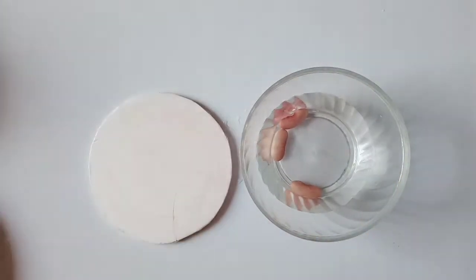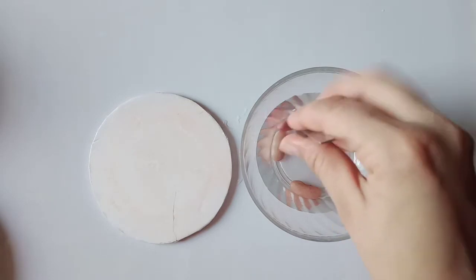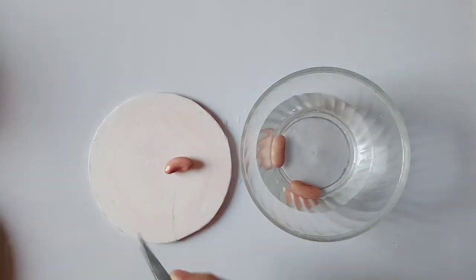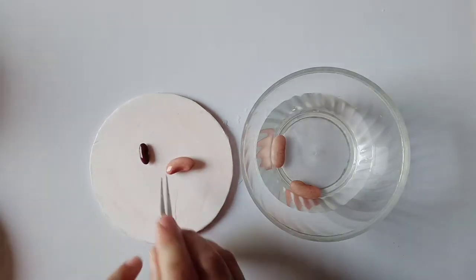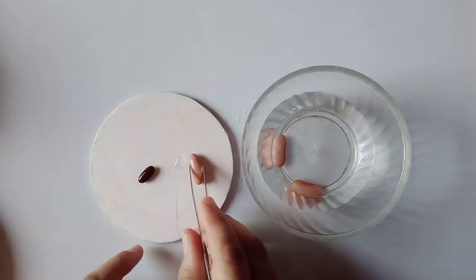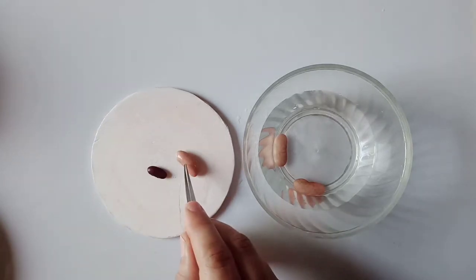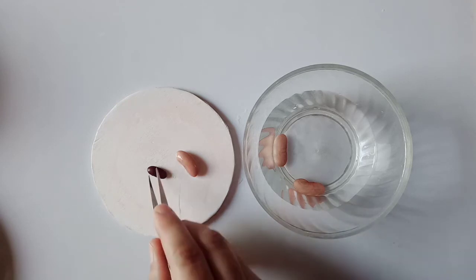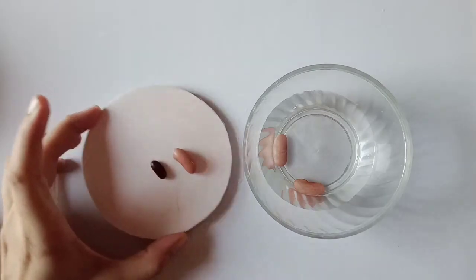Now let's compare this dry seed with a soaked seed. Take a seed out of the water. Here is a dry seed — you can see the difference in size clearly. This soaked seed has increased in size; it has become doubled in size.